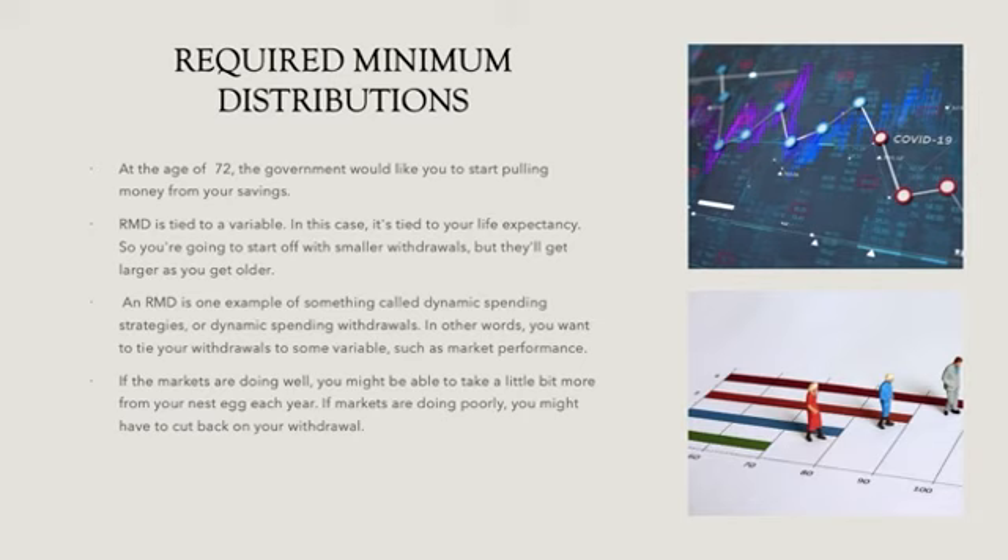Required minimum distributions (RMDs): at the age of 72, the government requires you to start pulling money from your savings. RMD is tied to a variable — in this case, your life expectancy — so you start off with smaller withdrawals, but they get larger as you get older. An RMD is an example of dynamic spending strategies. In other words, you want to tie your withdrawals to some variable such as market performance: if markets are doing well, you might take a little more from your nest egg each year; if markets are doing poorly, you might cut back.